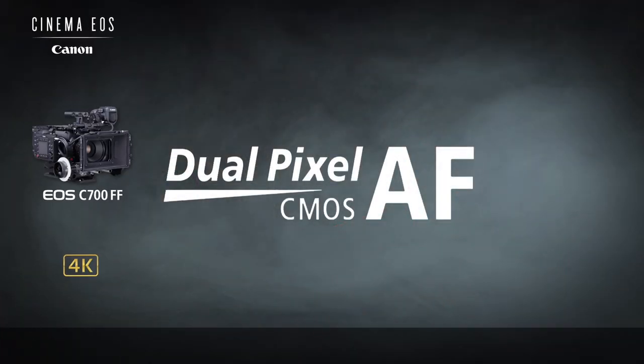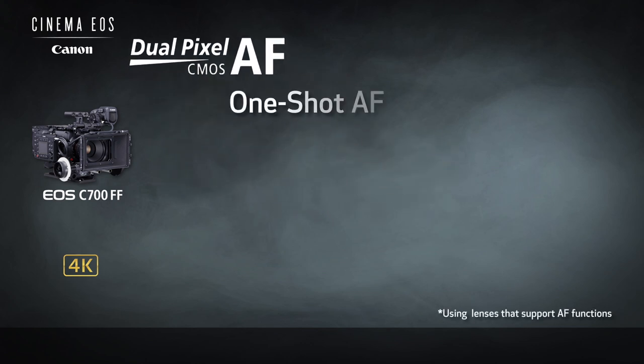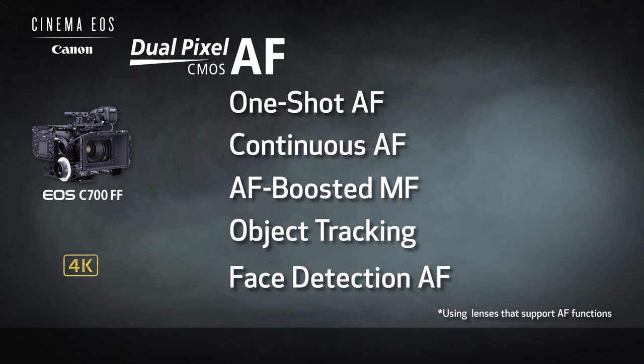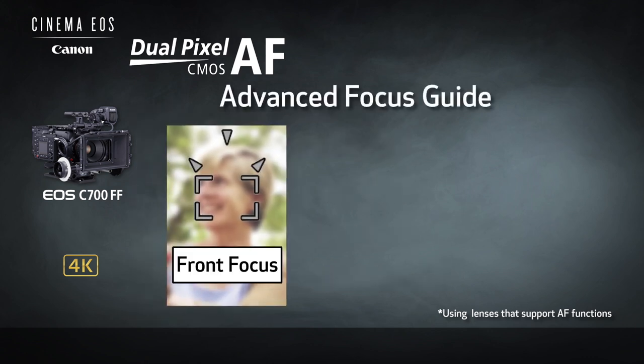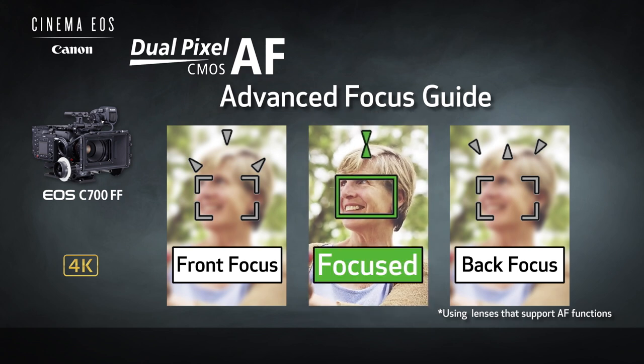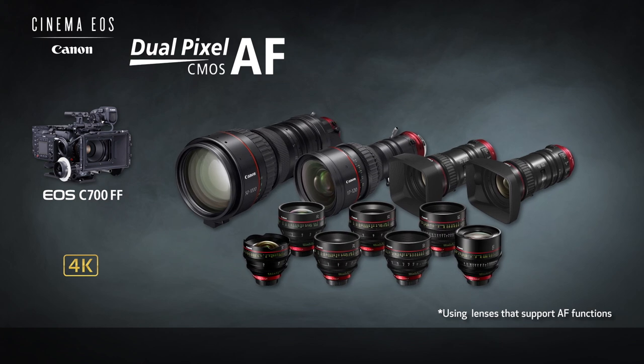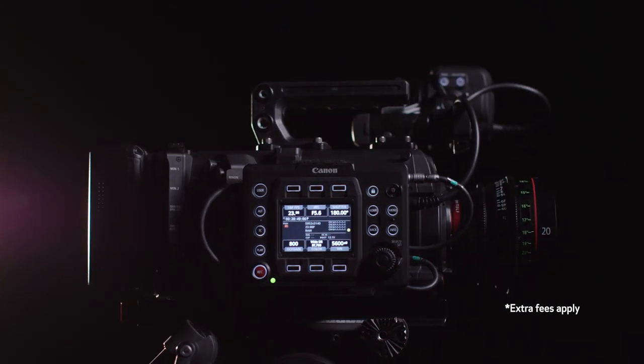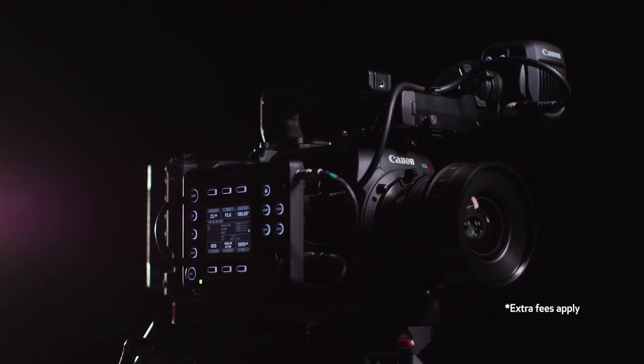A couple more important features to mention. Dual Pixel CMOS AF is supported. While many of you may not need to take full advantage of one-shot AF, continuous AF, AF-boosted manual focus, object tracking, or face detection AF using lenses that support AF, you may want to seriously consider augmenting your focus methods with the focus guide — available in conjunction with Canon's EF Cinema Primes, its cine servos, and compact servo lenses — which helps ensure precision reporting in the viewfinder on your manual focus. The EOS C700FF has been developed using the EOS C700 mainframe, which means the sensor module can be replaced on the EOS C700 Super 35 model by Canon's factory service center to create a full-frame camera.